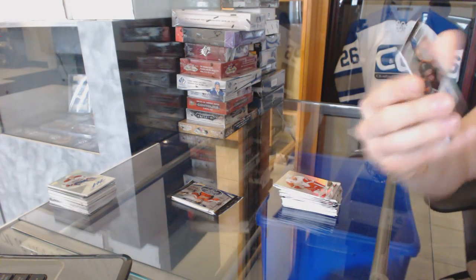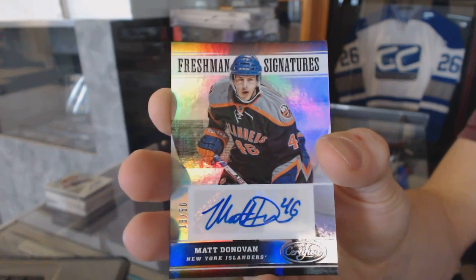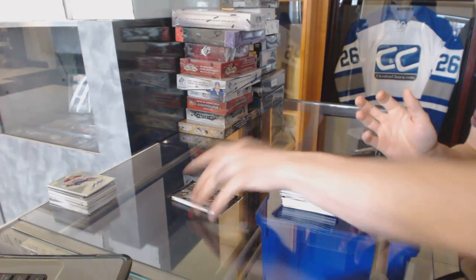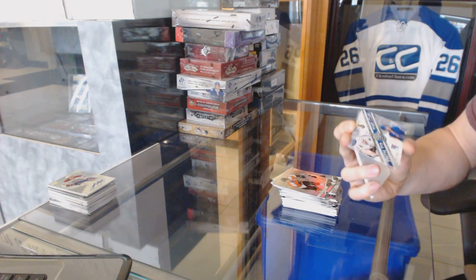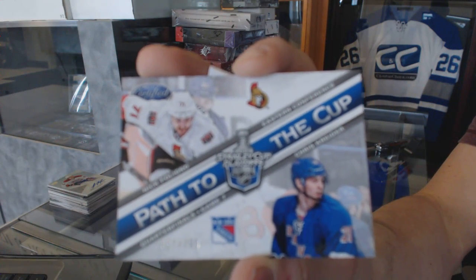Brushman Signatures, mirror number 18 of 50 for the New York Islanders, Matt Donovan. And we've got a Path to the Cup dual insert number to /399 between the Senators and Rangers — Nick Foligno and Chris Kreider.